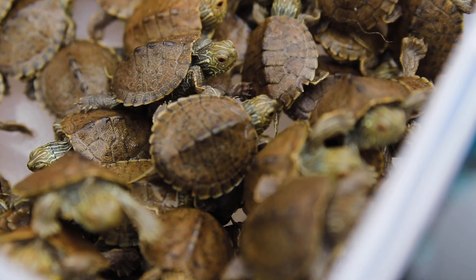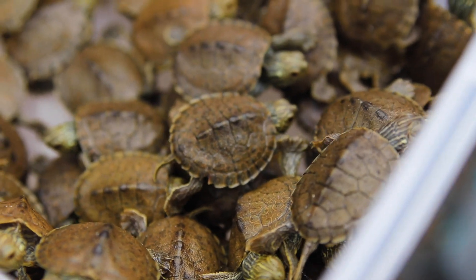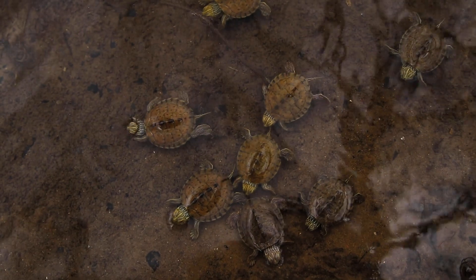They're all crawling on top of each other. That one's moving. I like how some of them even have different colors — some of them are a little bit more brown than green.